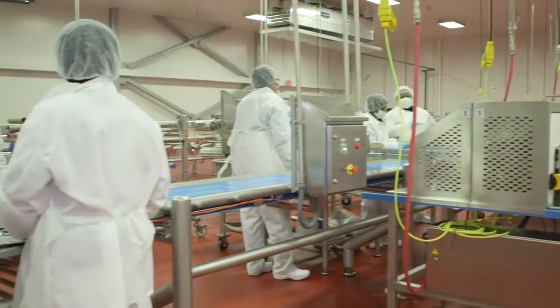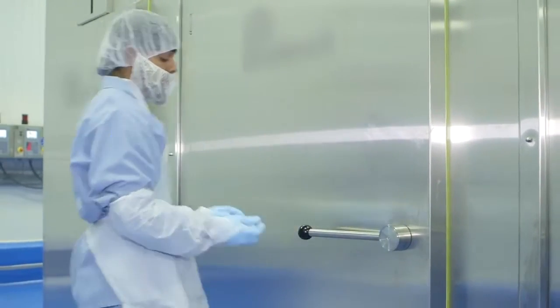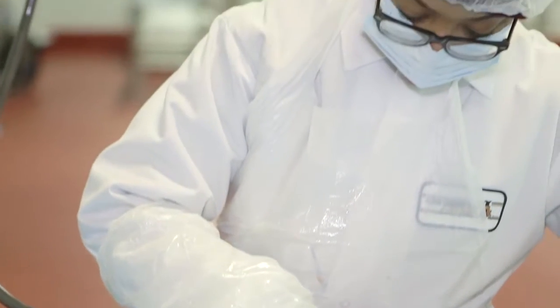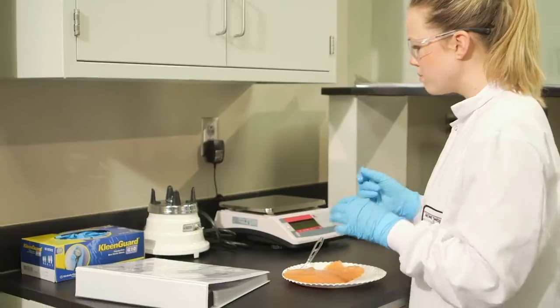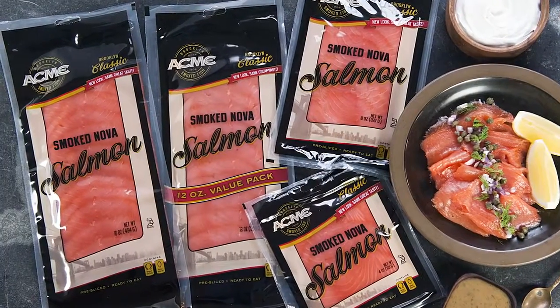There are a few family secrets left in the plant here, but we're not ready to divulge all those yet. Acme's custom processing techniques, perfected over a century, allow them to make every smoked salmon taste exactly right. That is what gives Acme the key advantage to growth and to producing the best quality smoked fish in the industry.